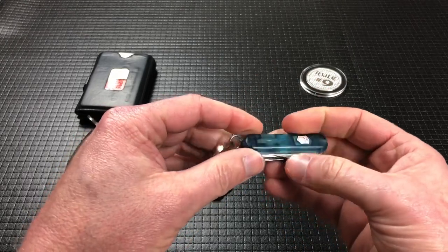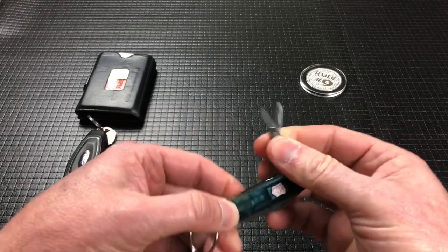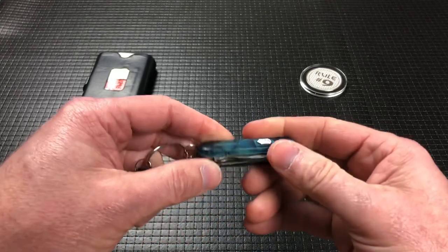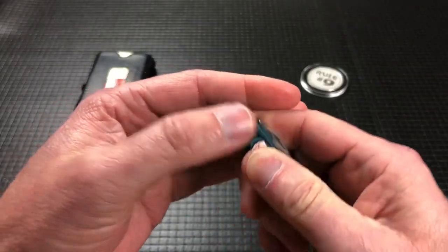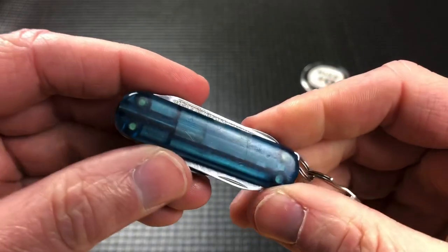The thing I use probably the most out of this is the scissors — it's invaluable, you come up with so many uses. And I use the heck out of the Phillips screwdriver. This one also has a red LED.